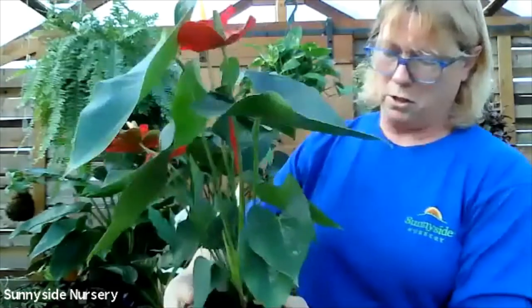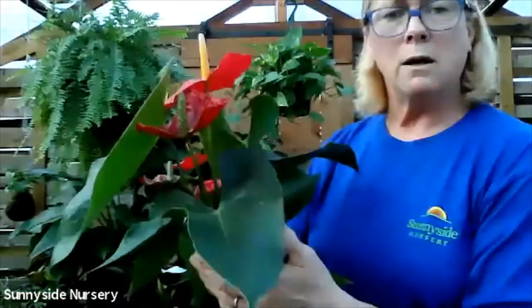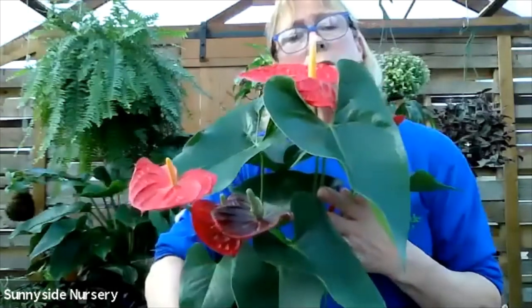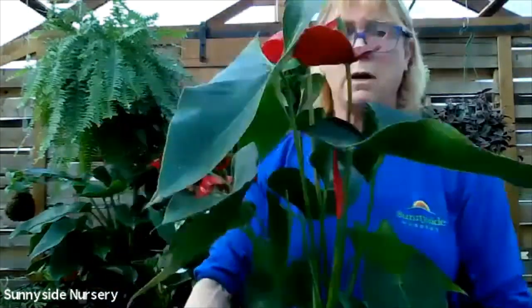These can get quite large. Moist soil, as much bright light as you can give them. This is an anthurium.